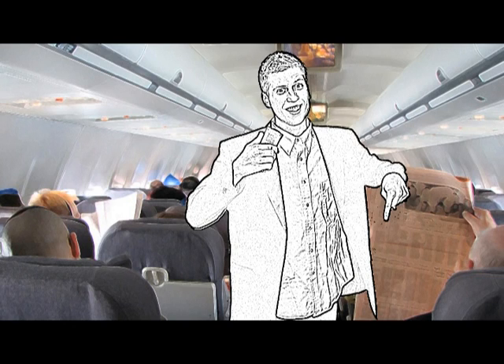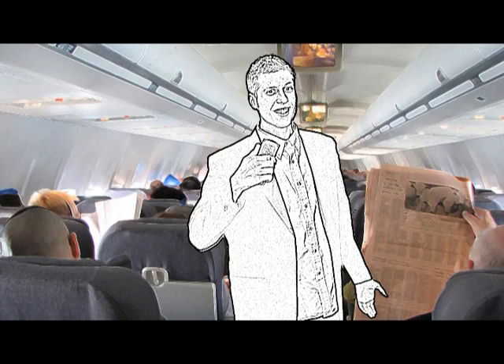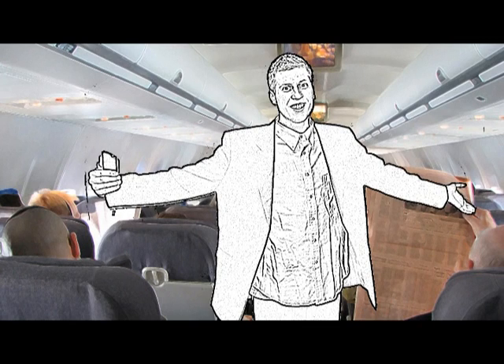We'd like to tell you now about some important safety features of this aircraft. The most important safety feature we have aboard this plane is the flight attendants. Please look at one now.